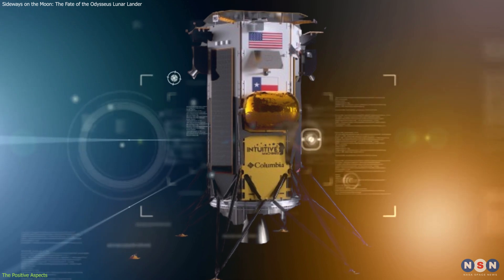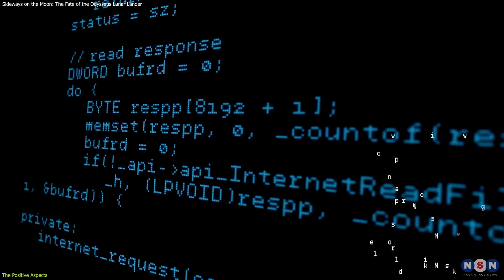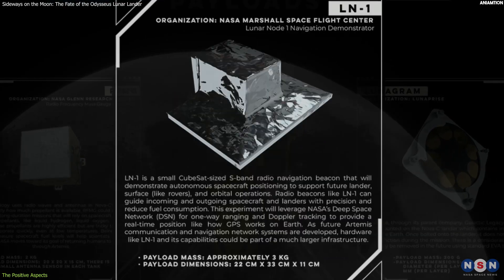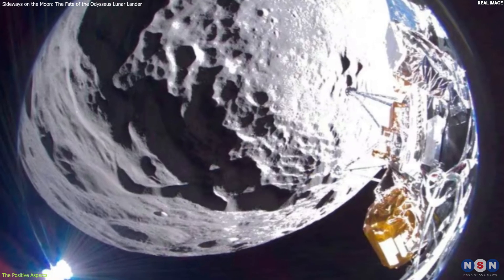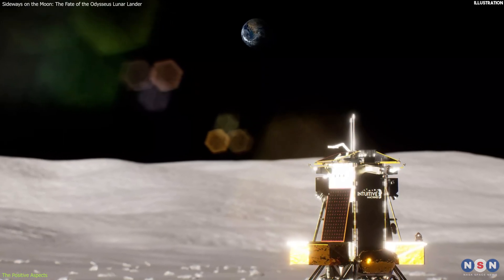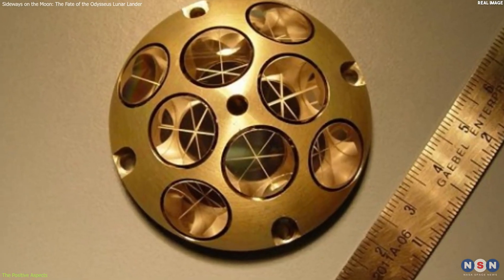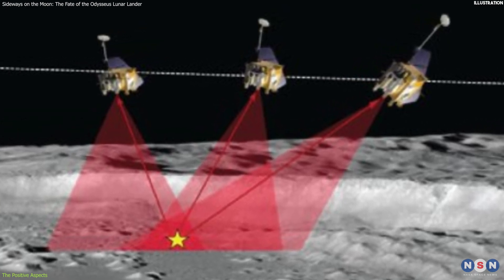Moreover, the computer and software, which controlled the lander's operations and data processing, were also working and executing the lander's commands and tasks. The second positive aspect was that most of the lander's payloads, including the NASA instruments, were still functional and exposed to the lunar environment. The lander might be able to collect and transmit data and images from the lunar surface, and perform some scientific and technological objectives such as measuring the lunar magnetic field, the radiation environment, and the distance to Earth. It also carried a laser reflector, which could be used by other spacecraft and telescopes to measure the lander's position and the lunar orbit.